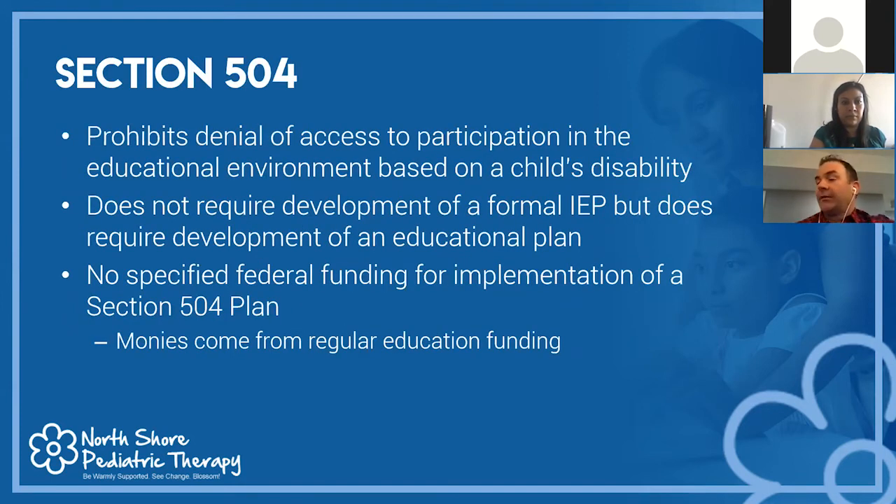Section 504 of the Rehabilitation Act provides access to participation in the educational environment based on a child's disability. For example, if a child broke their leg, education would still be provided — just on the first floor. Today, 504 plans are often used for children with ADHD who need accommodations like extra time or preferential seating. The 504 does not require a formal individualized education plan, but does require an educational plan. The key difference: a 504 accommodates the child, whereas an IEP intervenes for the child.